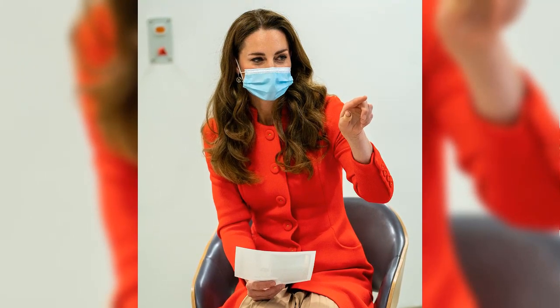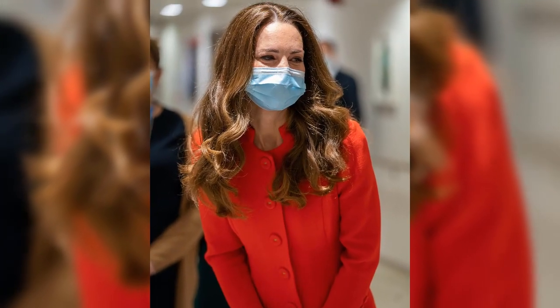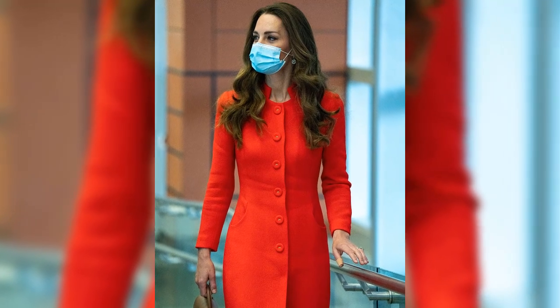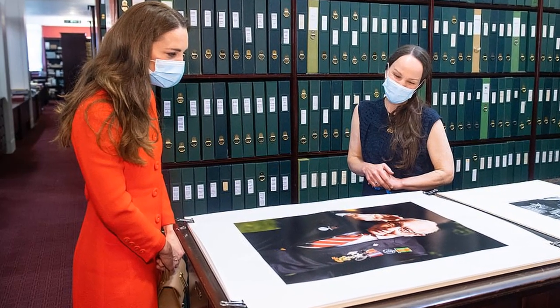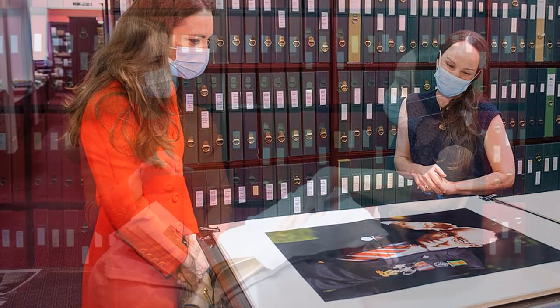Earlier this morning, the Duchess revealed the judges of the Hold Still competition, as well as the participants, had left 150 copies at places that gave us hope during lockdowns, in collaboration with the Book Fairies organisation. Kate shared a video as she placed the book, which has shot to the top of the bestseller list, next to a fountain outside Kensington Palace, writing: "Let the search begin. We've joined the Book Fairies for the day to share copies of Hold Still around the UK with you." Each copy is adorned with a gold Book Fairy sticker, gold ribbon, and has a letter from the Duchess tucked inside.